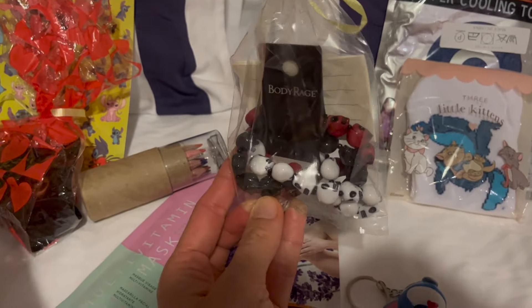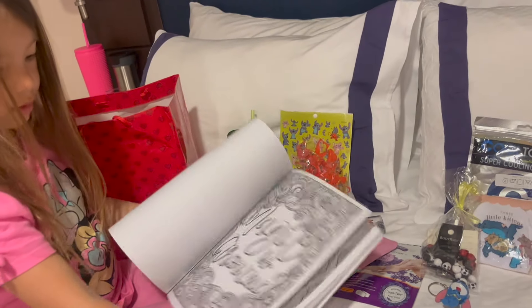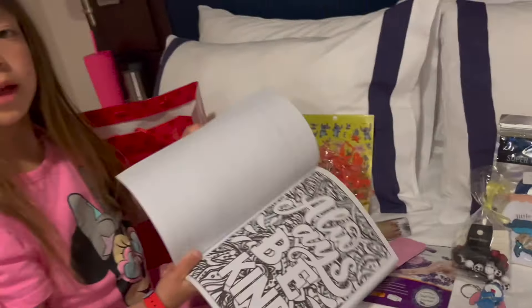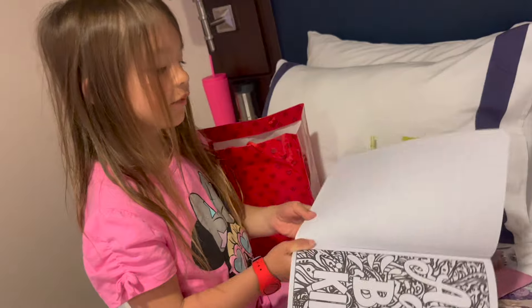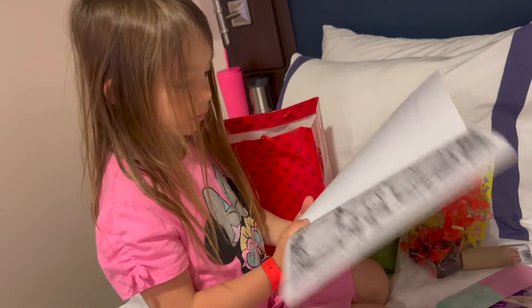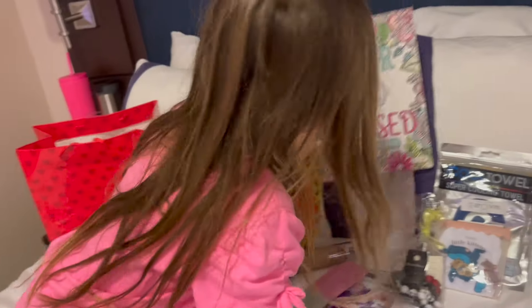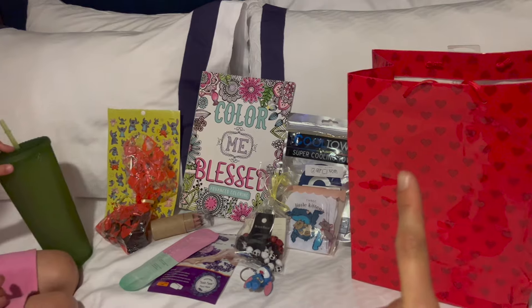We're also giving bracelets for pirate night that they can wear and enjoy, plus a cooling towel and some chocolate. Kaylee is really intrigued by the gifts that we're giving, but I'm sure we will get some gifts on our own. We're going to put everything in this gift bag and deliver it — I think we have four more to put together.